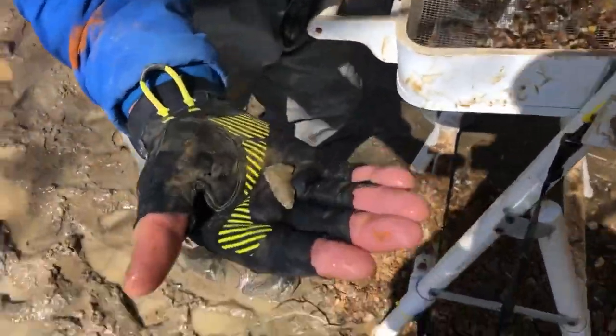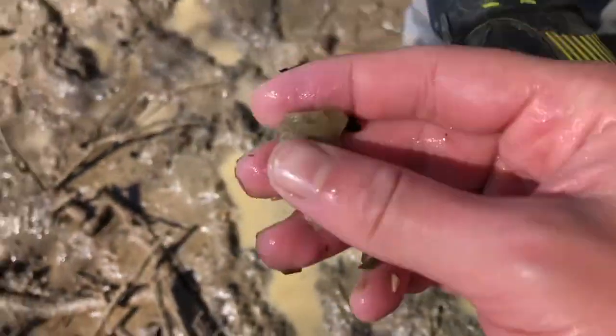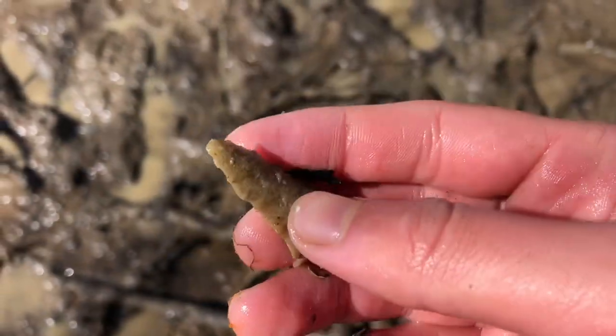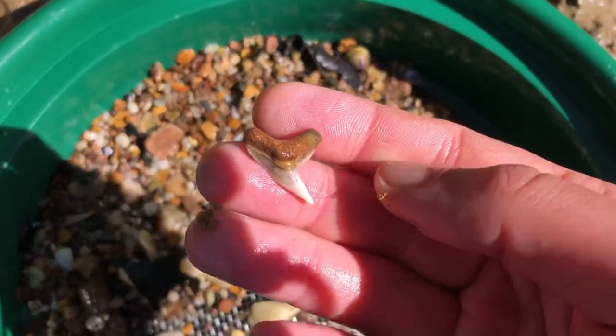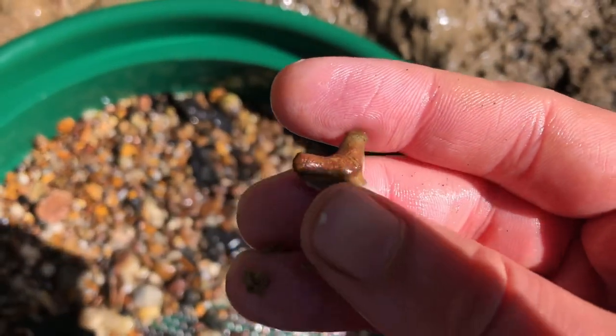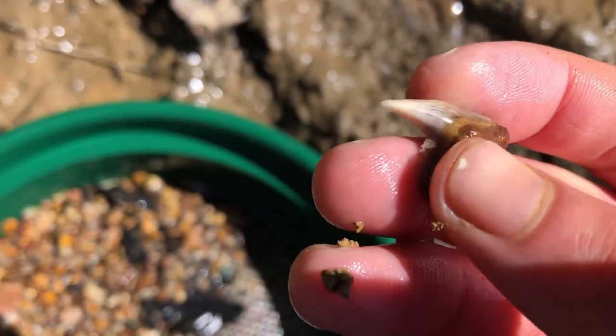What you got, Walt? He found a point. That's a beauty. We found a ton of teeth at this spot, but on the way out we're going to hit one more spot, and hopefully we'll do well there too.